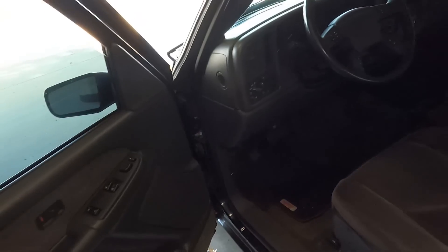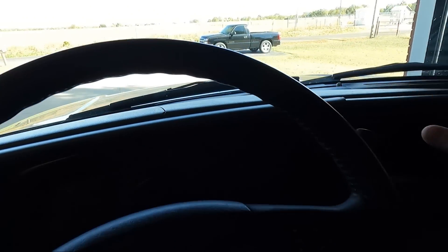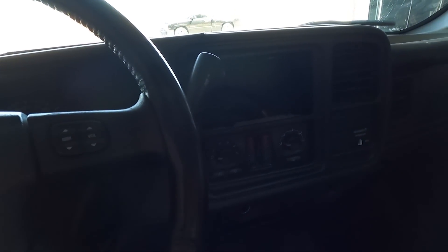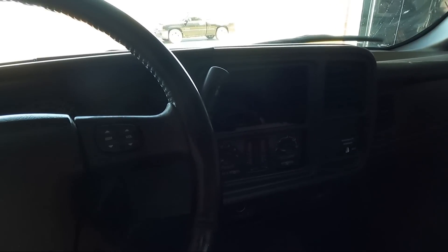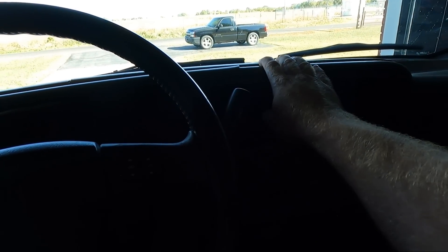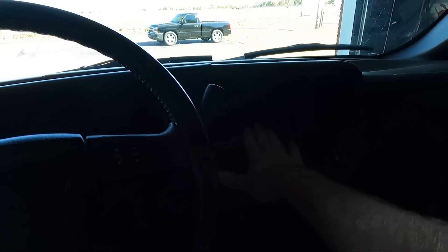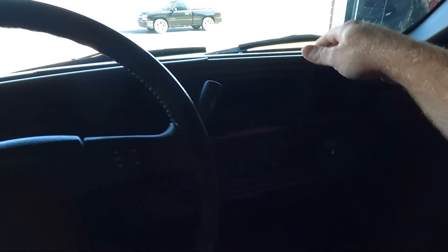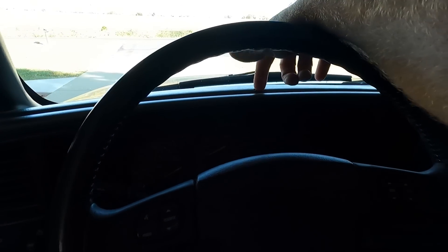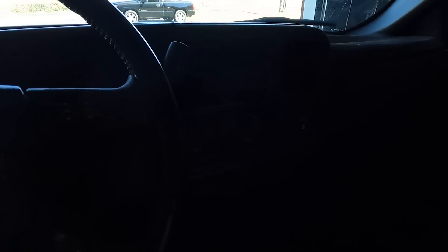That'll be one of the first things we fix. On to the inside — there's some rough stuff here. The dash is cracked. Another reason why I think it sat outside. It has no radio. And this panel is cracked as well — I do have another one of those. I'm going to fix this and put a radio in it. That's going to be one of the first things you guys see me do aside from the window switches. I'll find the dash piece in a wrecking yard somewhere and replace that at some point.